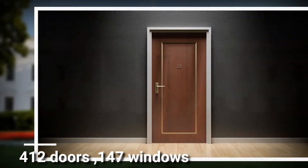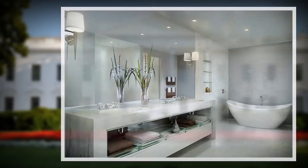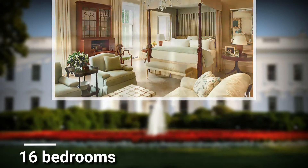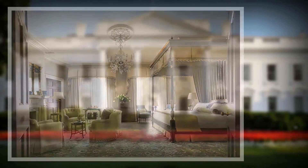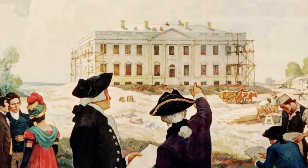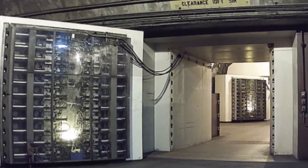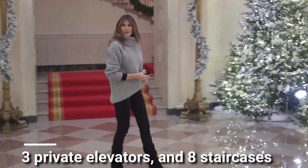Scattered throughout the house are 412 doors and 147 windows. There are 35 luxury bathrooms distributed around the giant house, and 16 bedrooms, all of which have top-of-the-line communication equipment. The President's bedroom is found on the southwest corner of the second floor and has an adjacent sitting and dressing room. From bottom to top, the building spans six stories. The White House has 28 fireplaces, three private elevators, and eight staircases.